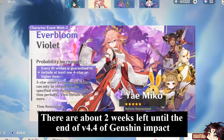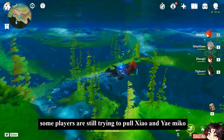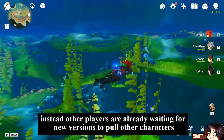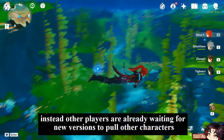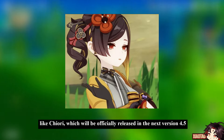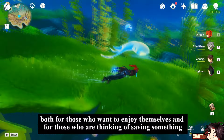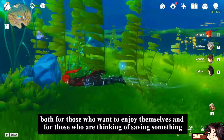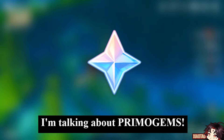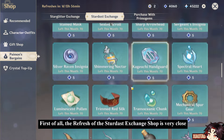There are about two weeks left until the end of version 4.4 of Genshin Impact. Some players are still trying to pull Xiao and Yae Miko, while other players are already waiting for new versions to pull characters like Chiori, which will be officially released in version 4.5. But there is one thing that all players want — both those enjoying the game and those saving — and that's primogems. There is some good news about it.